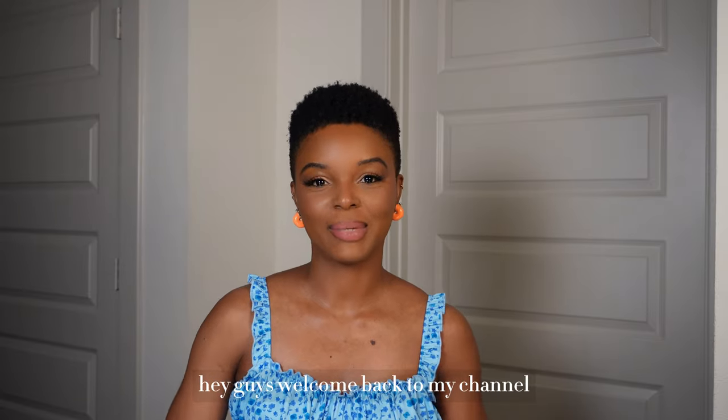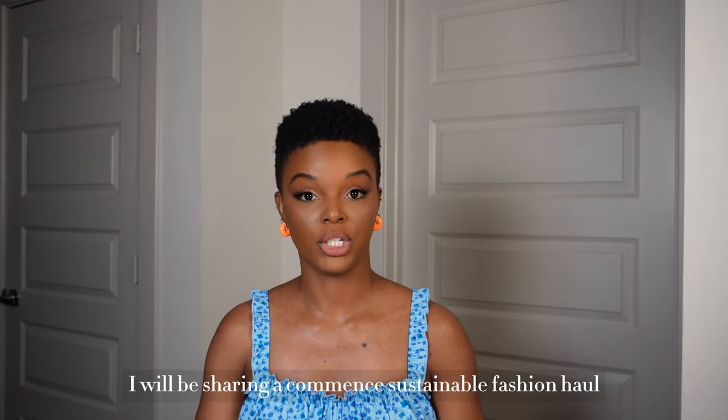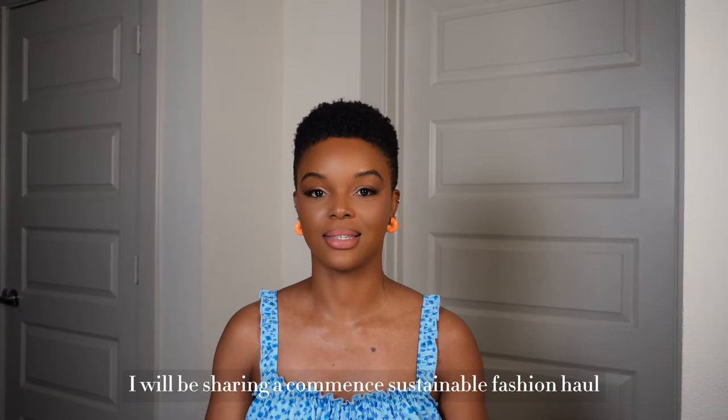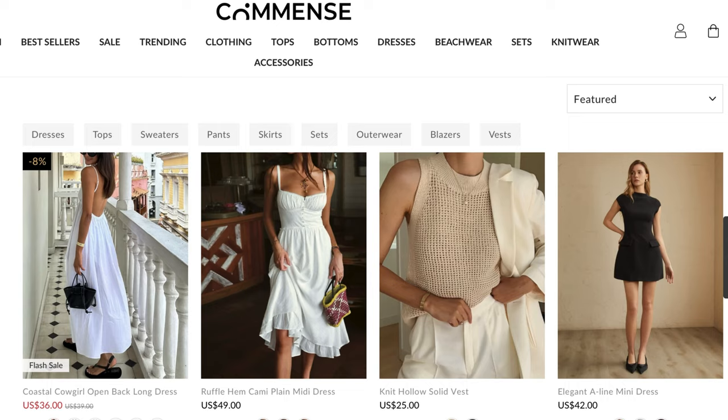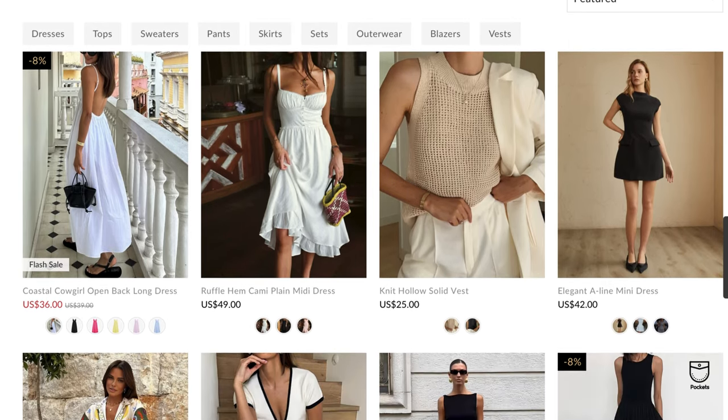Hey guys, welcome back to my channel. I'm Abby, and on my channel I share fashion, beauty, and lifestyle content. Today I will be sharing a Commense sustainable fashion haul.